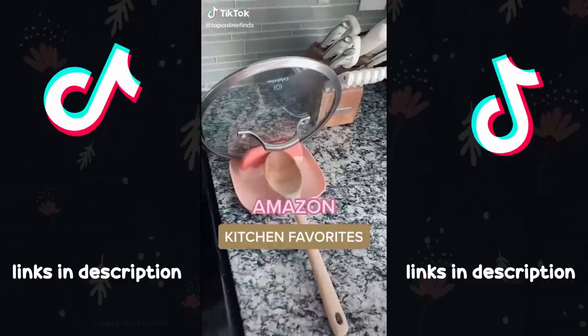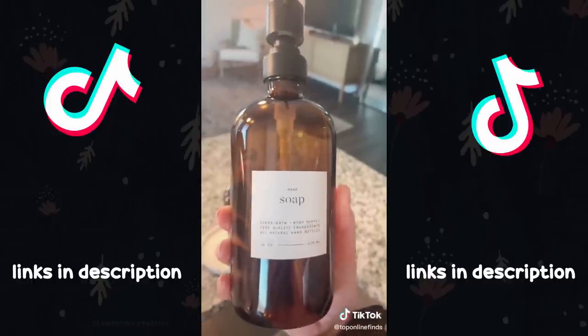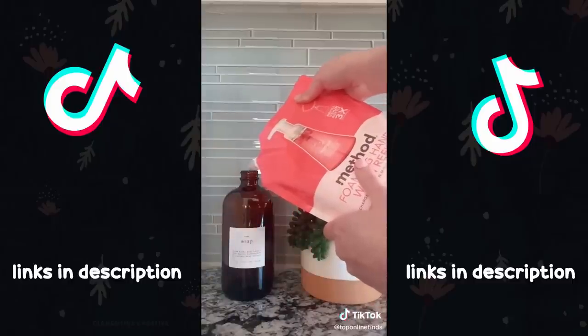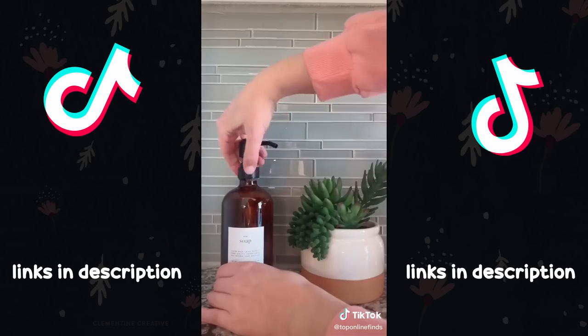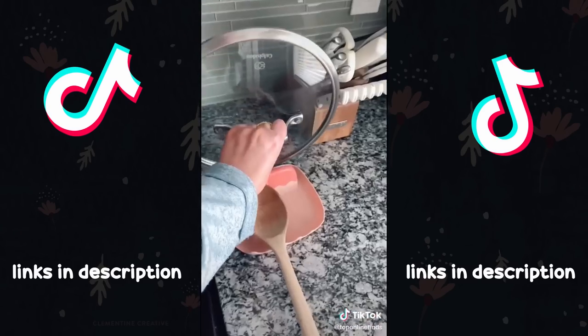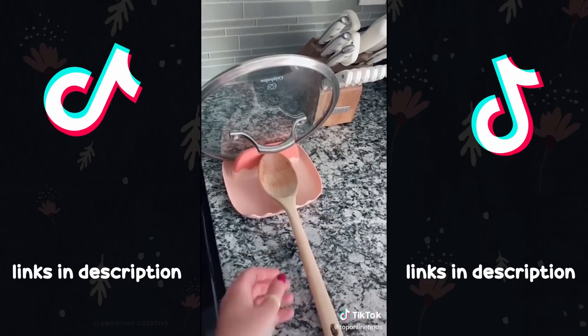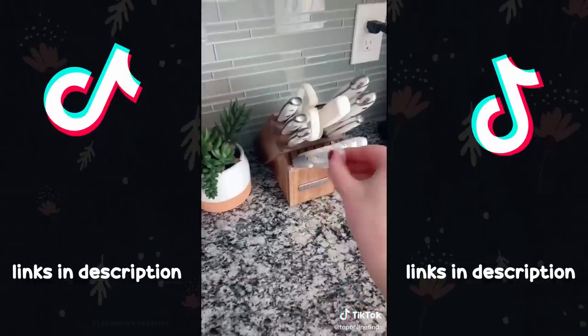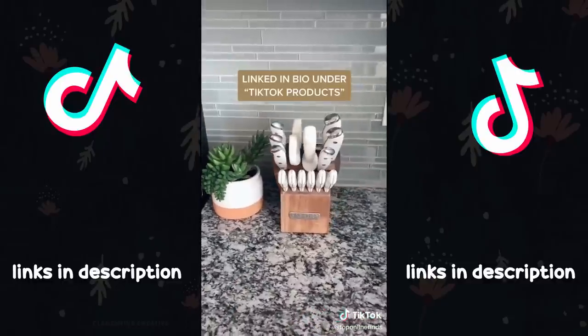A few Amazon kitchen favorites. First are these amber glass dispensers that I use for hand soap and dish soap. They come in a two-pack and are a bit more clean-lined than random soap bottles — I got the labels off of Etsy. Next are these spoon rests, also in a two-pack. I love that they double as a lid rest for your pots and pans as well as a spoon rest while cooking. Lastly is this 15-piece knife set. I got this for Christmas and it's held up really well — great quality and the white is really pretty.